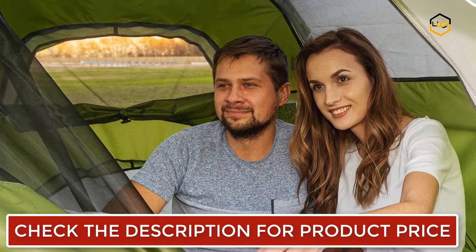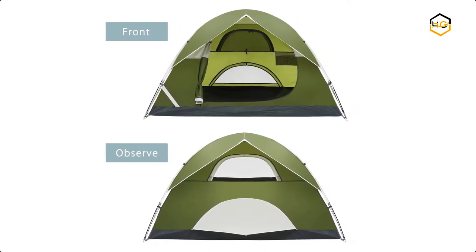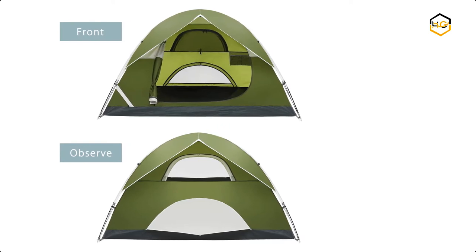This 190T PU material provides 1000 millimeters of water resistance and excellent UV resistance. Equipped with a rainfly, this double-layer tent provides stronger resistance to harsh weather.